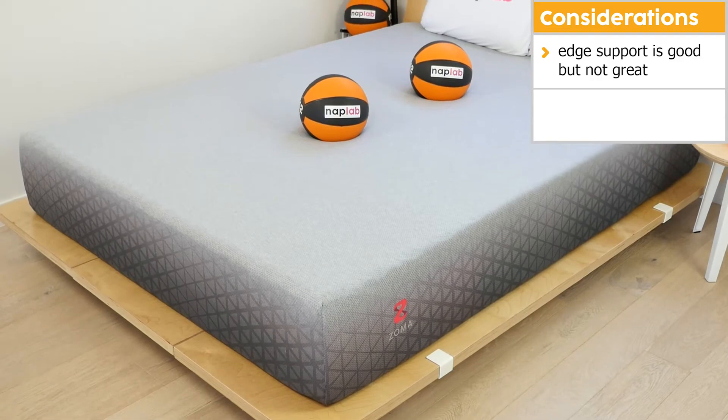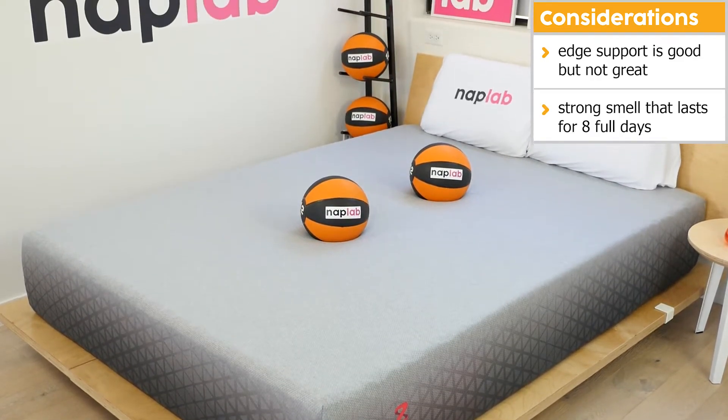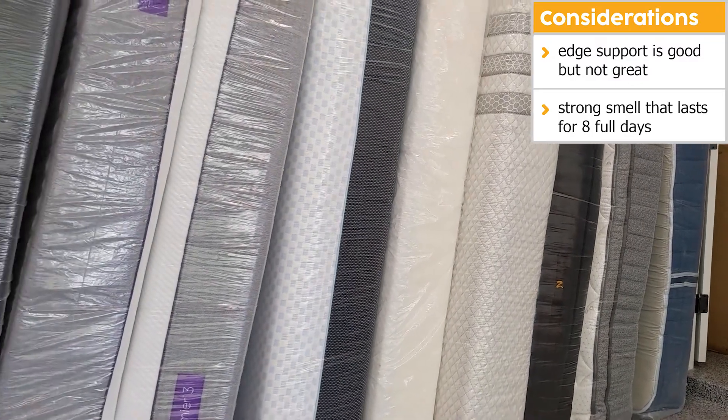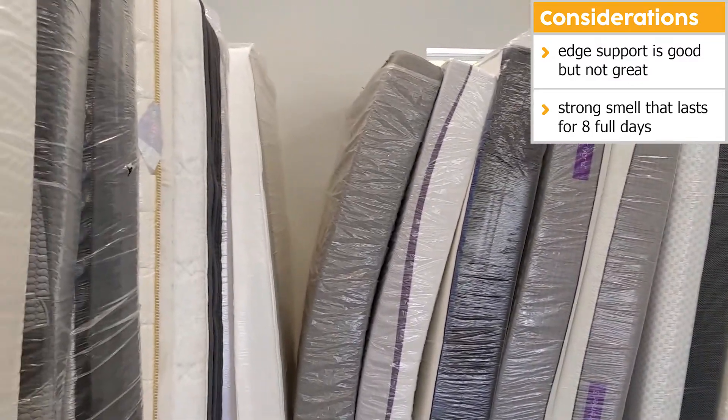Also, the Zoma had a strong smell that persisted for 8 full days after unboxing. This is significantly longer than the average of 2.92 days across all of our mattress tests to date.